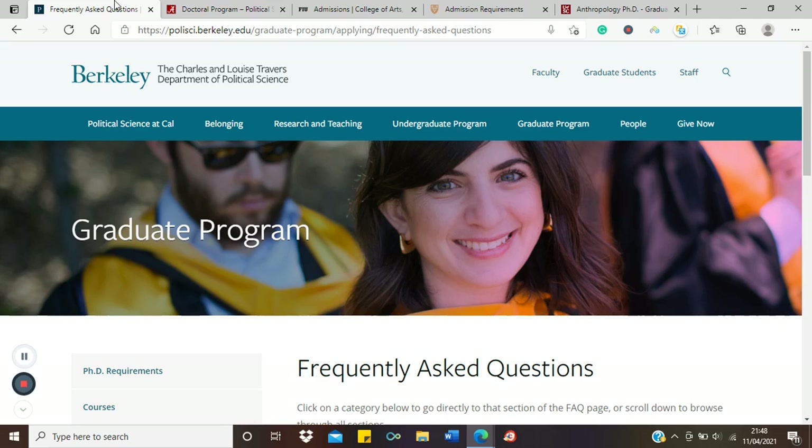Most universities offering direct BSc-to-PhD also value master's degrees. In fact, most PhD programs in the US have what they call an embedded master's — in your first and second year you essentially do a master's, then from your third year onwards you begin your PhD proper. That is why PhDs in the US are longer than in the UK or Europe.